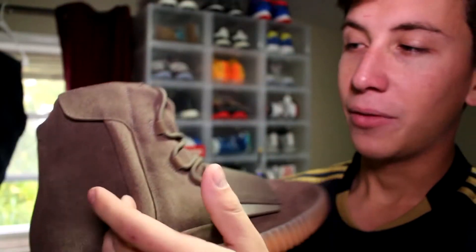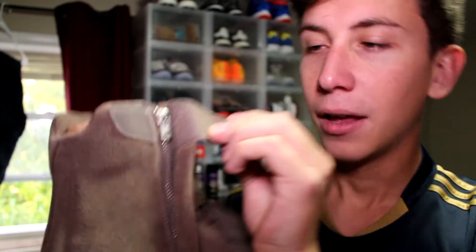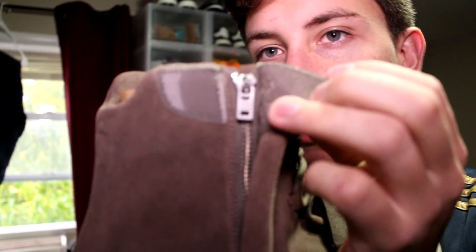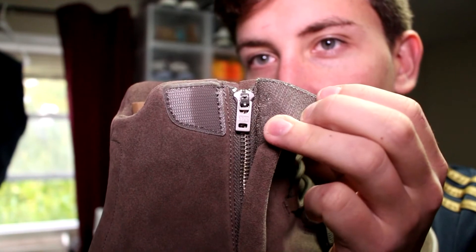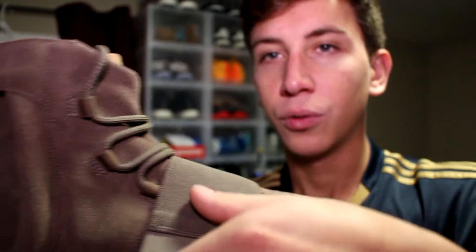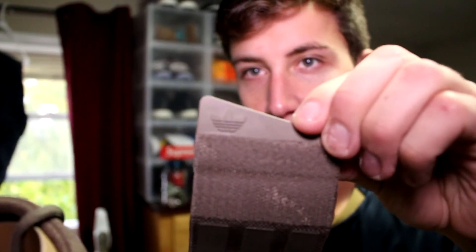It says Adidas and has the leaf logo, and on the other shoe it has Yeezy YZY branding. You have the zipper on the 750 — it says YKK on the zipper, which I never even noticed. Moving down to the strap on the inside, you have the Adidas leaf logo there as well.